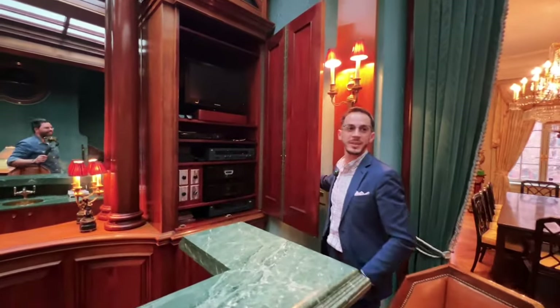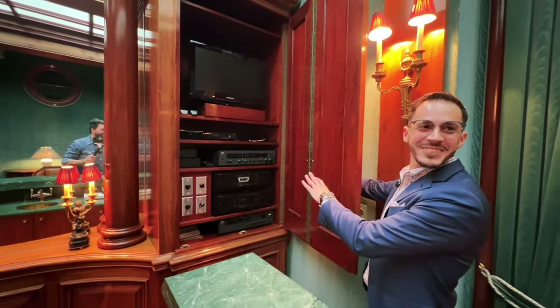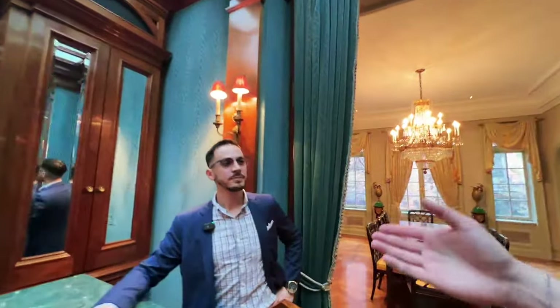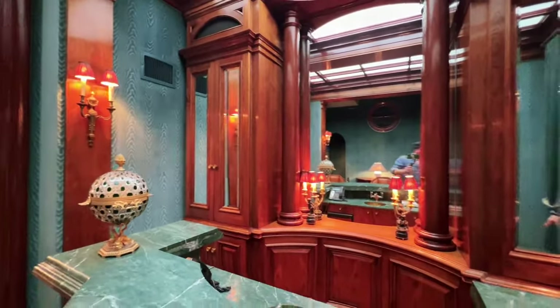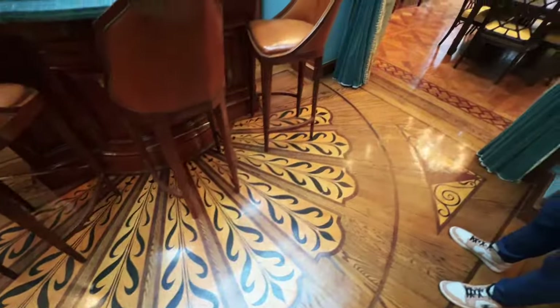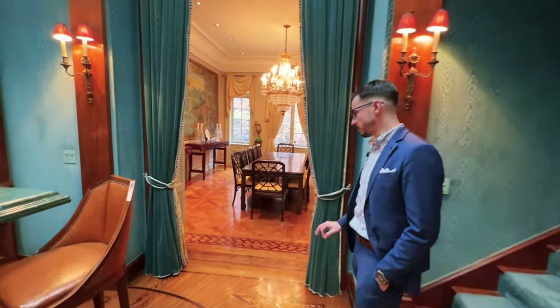Here you can find the entire control system for the music — nicely hidden away. For context, this was the home of one of the more well-known songwriters and real estate brokers of New York City: Ken Lobb. The custom flooring here was made specifically for the bar. People always ask about the flooring, and it is a detail some properties miss, but not here — this is all custom-made work.